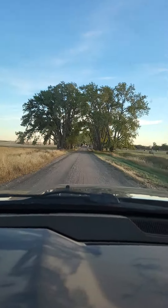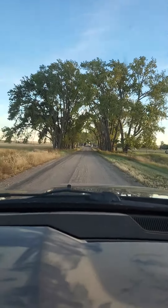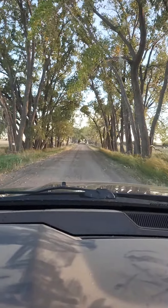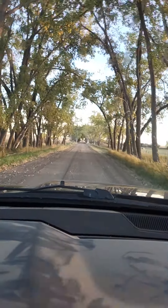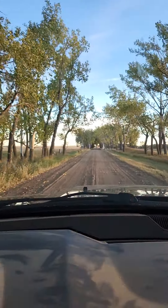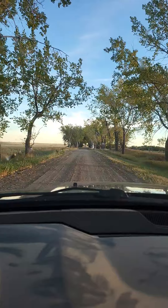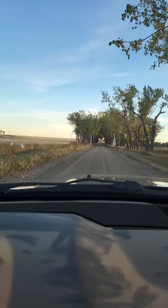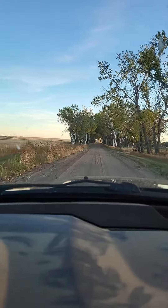Welcome back to another adventure with Kyle. Today we got the wife and kids out. We're going through the tunnel of trees, not too far from where we live. As you can tell, a farmer planted all these old oaks and willows and some birch down here.